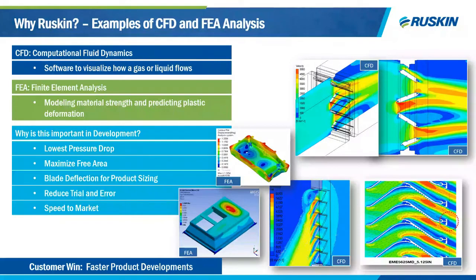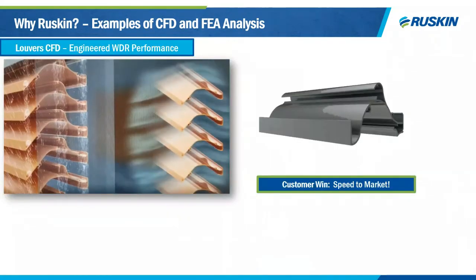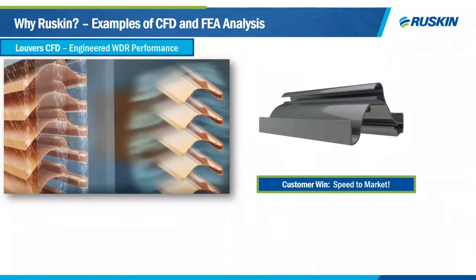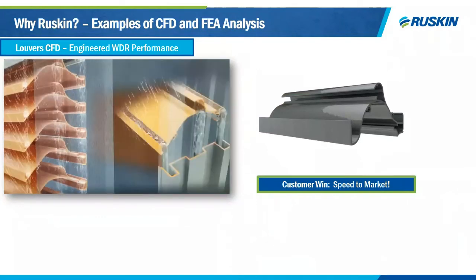Why Ruskin? We are the industry leaders when it comes to louver design. We use CFD and FEA analysis to design our blades to create the proper blade profile for the lowest pressure drop and best performing water efficiency. This analysis helps us minimize pressure drop, maximize free area, optimize blade deflection, and speed products to market. You can see a model of our louver products going through wind-driven rain performance simulation — we're really using CFD/FEA analysis to drive product development at Ruskin.